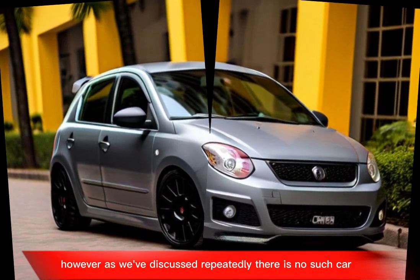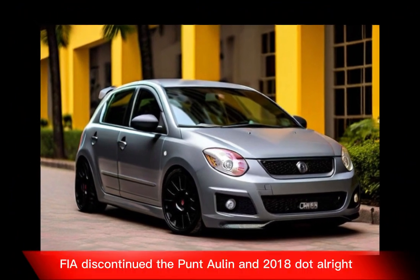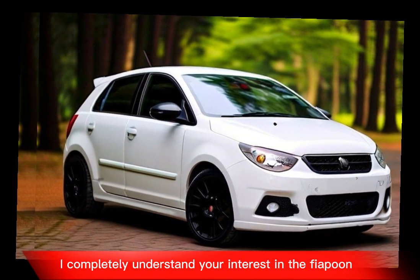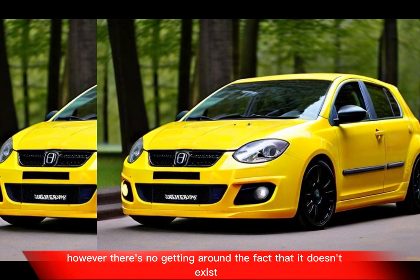However, as we've discussed, there is no such car. Fiat discontinued the Punto line in 2018. There's no getting around the fact that it doesn't exist.